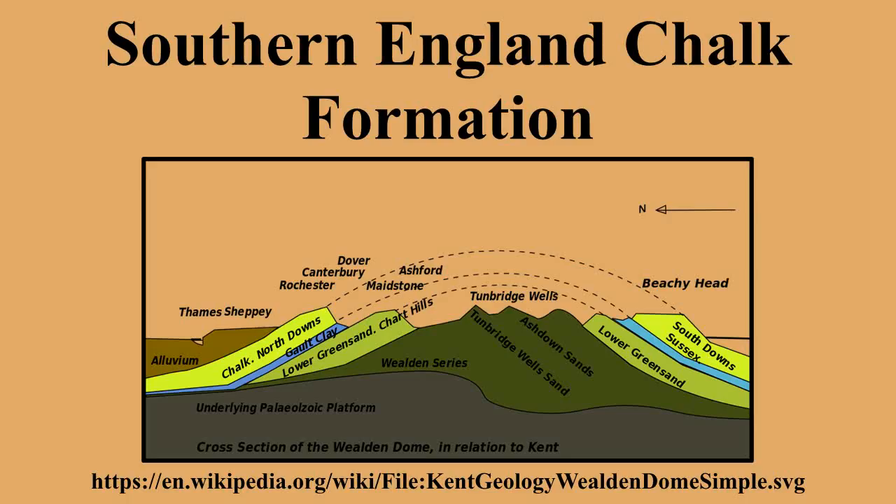Stronger uplift and folding occurred in Dorset and the Isle of Wight, where the chalk strata are almost vertical in some places, such as the Needles.